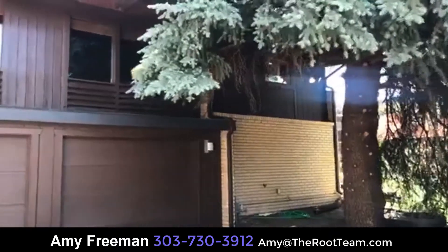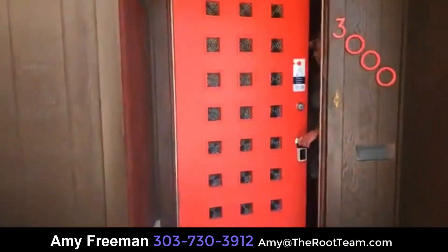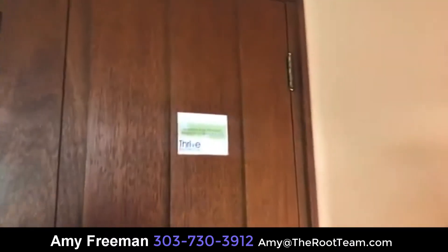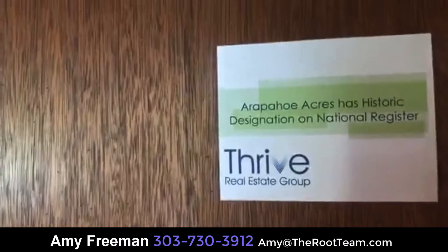Now I'm going to take you in to get questions answered by our mid-century specialist. Hi Jill, hello — welcome Amy, walk us through, show us the place. Can you tell me about the features? We have restored a lot of the mahogany. I also want to let you know that Arapahoe Acres is on the National Historical Register, so this is a historical home in a historical neighborhood.